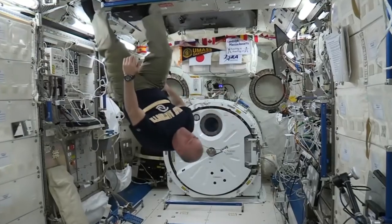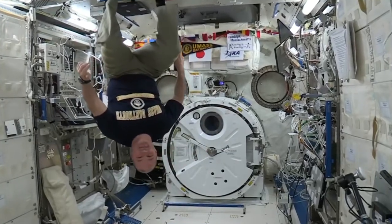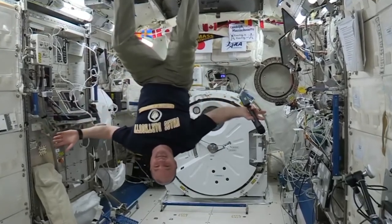I am joined by Scott Tingle, NASA astronaut. You spent 168 days in space, correct? I did. How did you get from the Earth to the International Space Station?